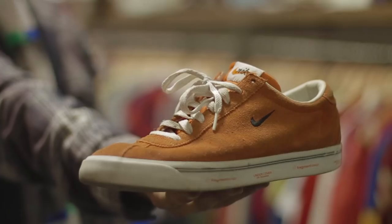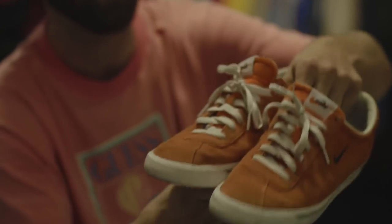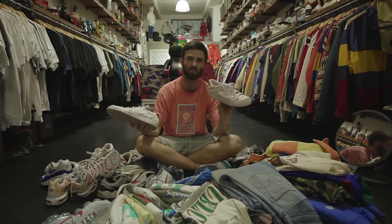This is a classic, you can't really go wrong with these. This is the Nike Bruin in suede. Another one that I like to skate in. Another low-key three-way collab — it's Undercover and Fragment and Nike. I think this is one of those ones that kind of just went under people's radars. I love skating in these.